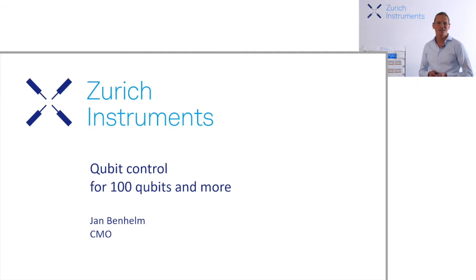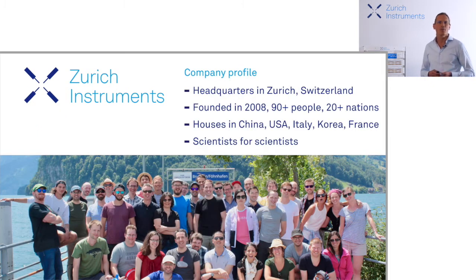Hi, I'm Jan Benhelm and this presentation is for people interested in taking a shortcut in their attempt to build a quantum computer based on superconducting and spin qubits. Let me start with a brief introduction of Zurich Instruments. We are a Swiss company founded in 2008 to disrupt the lock-in amplifier market and have grown to a multinational operation with close to 100 people — with many physicists, engineers, and computer scientists on board. I think it's fair to say we are a company of scientists for scientists.